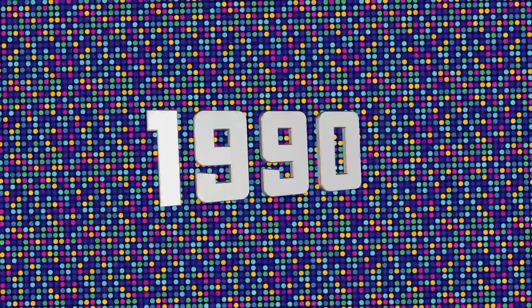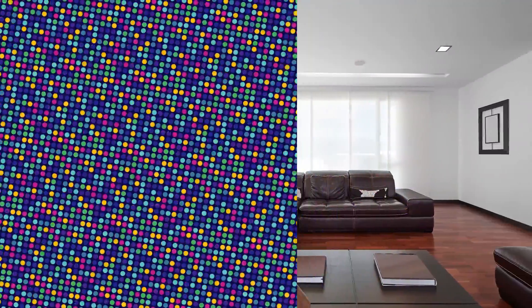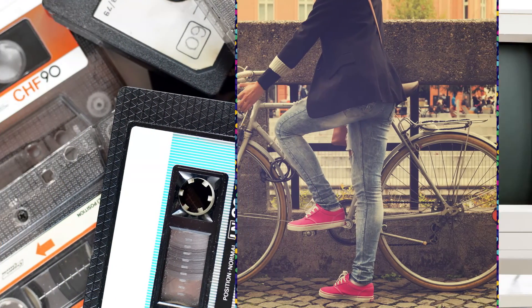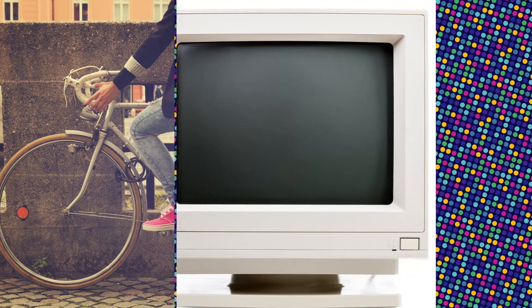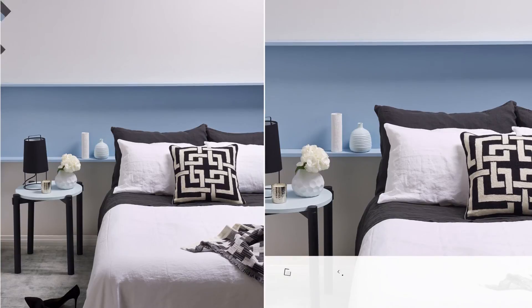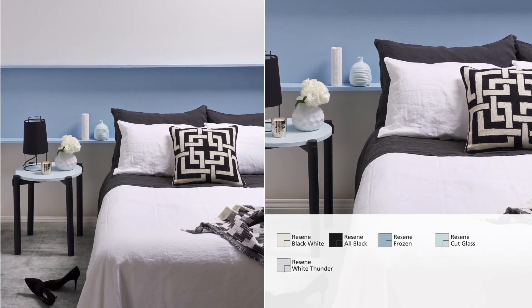The 1990s pared back on excess, embracing minimalism and simplicity. Our eco-consciousness began to grow and the internet took off. Colours were crisp, neutral and soothing: no-nonsense blacks, sharp whites, zen greens, icy aquas and nautical blues. Today we can use these colours in this crisp bedroom setting with black and white, shot with icy blues and grey.